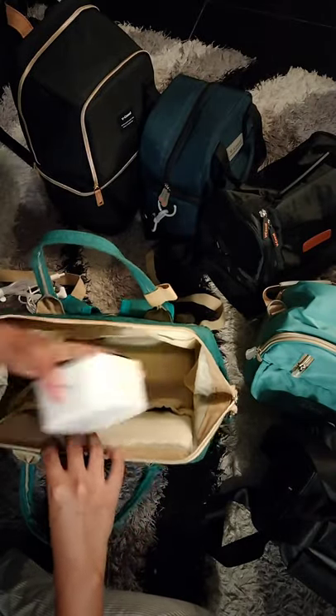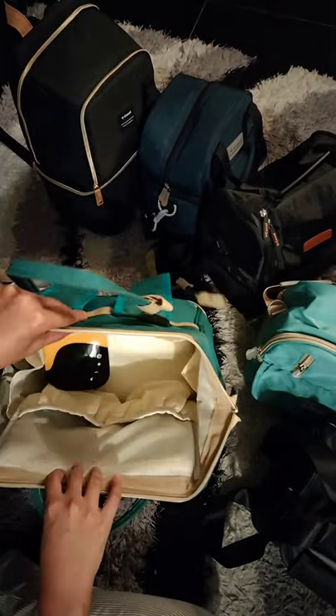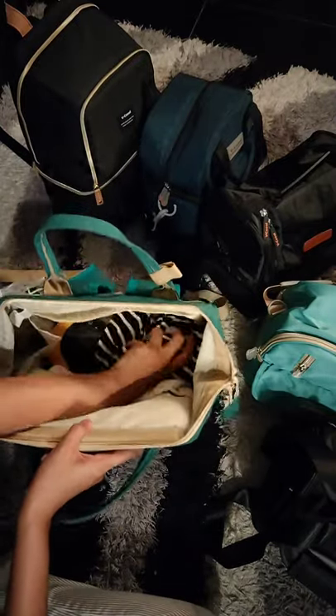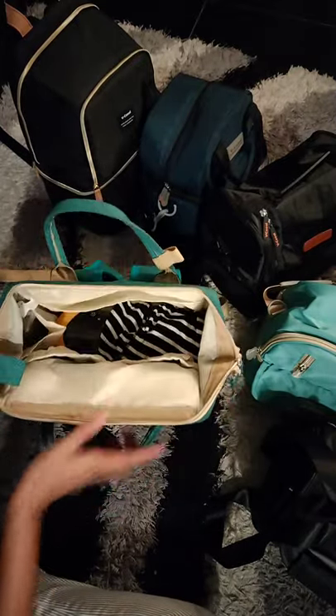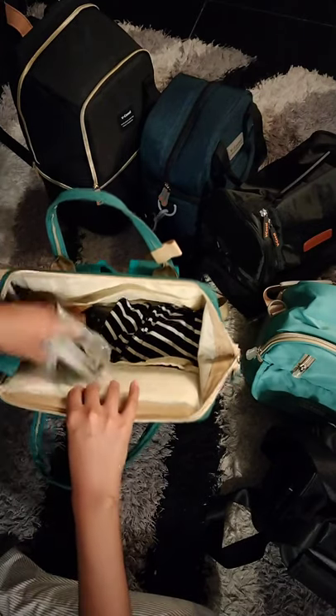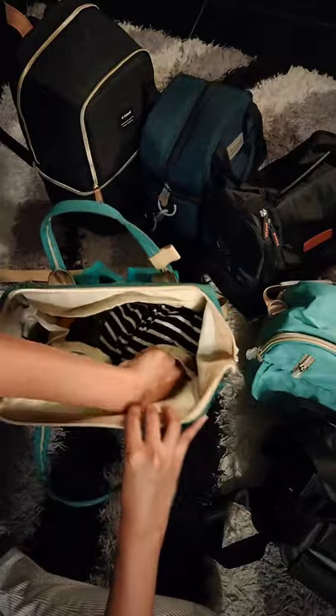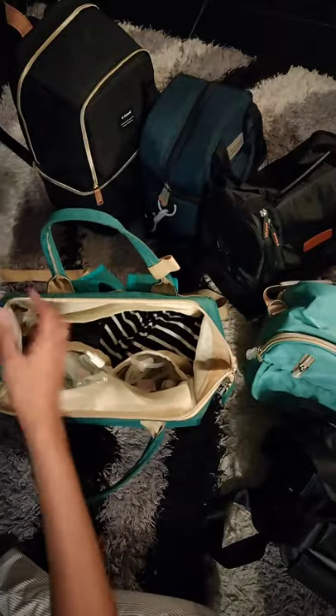I'm not a big fan of big bags though. There are pockets inside — I put things there. They can all be separated into different pockets.